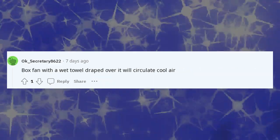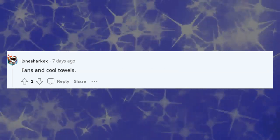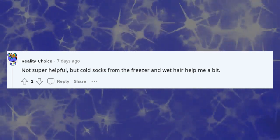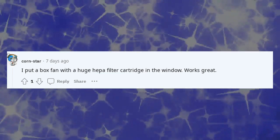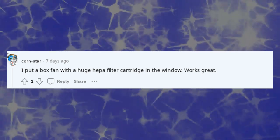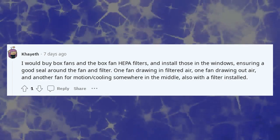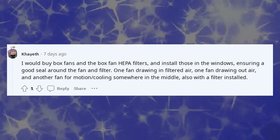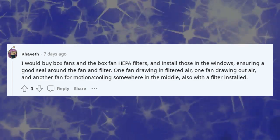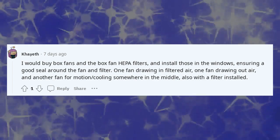A box fan with a wet towel draped over it will circulate cool air. Fans and cool towels. Not super helpful, but cold socks from the freezer and wet hair help me a bit. I put a box fan with a huge HEPA filter cartridge in the window — works great. I would buy box fans and box fan HEPA filters and install those in the windows, ensuring a good seal around the fan and filter: one fan drawing in filtered air, one fan drawing out air, and another fan for motion cooling somewhere in the middle, also with a filter installed.